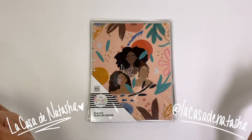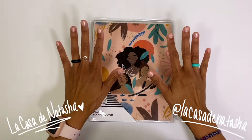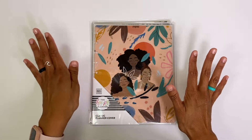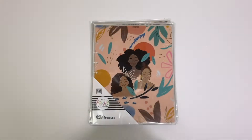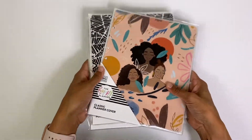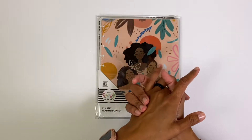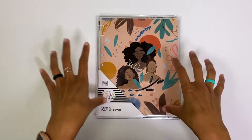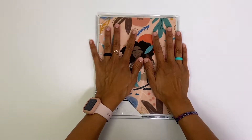Hey, what's up, welcome back to my channel La Casa de Natasha. I'm going to be showing you guys some of the newest covers from the Happy Planner. These are classic Happy Planner covers and this is a very special release because they are all black women artists. I am so stoked to share this with you guys. Happy Planner is trying to be more supportive of the black community, and I think that is so important especially with Black Lives Matter — this is what we need in the planner community.